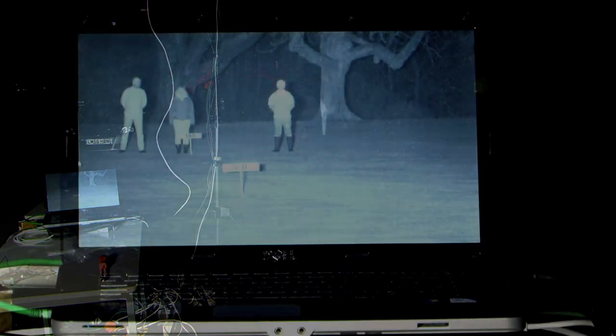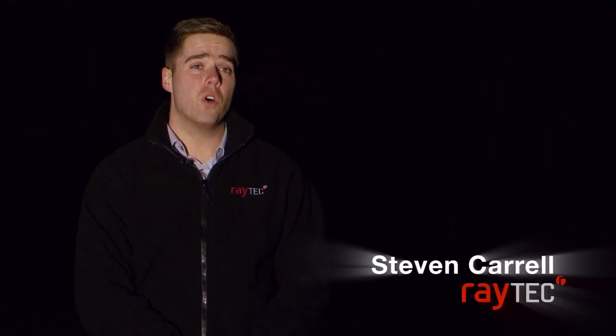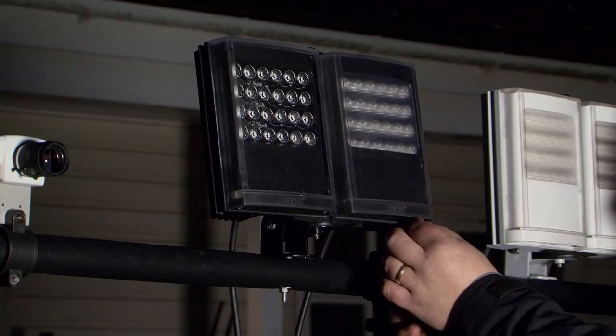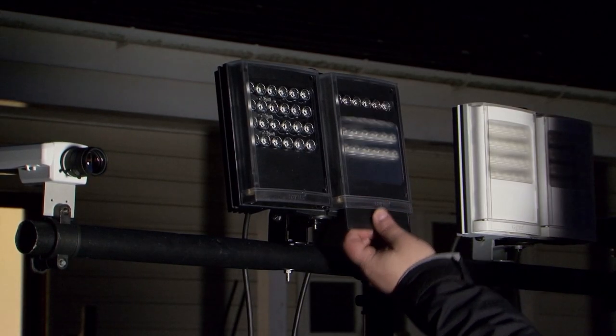The demonstration we're just looking at now is the new Vario Infrared Illuminators. These are ideal for covert long distance surveillance. The Vario has some unique advantages, some of which include interchangeable lensing, so basically one product will cover every angle and this is done easily on site.